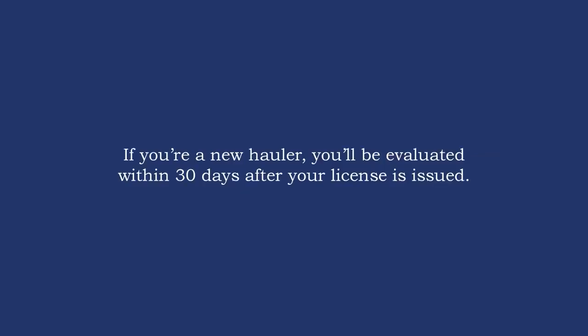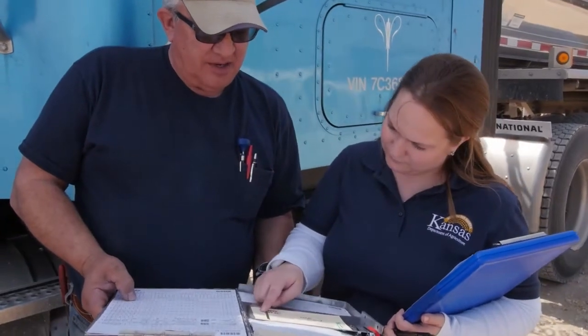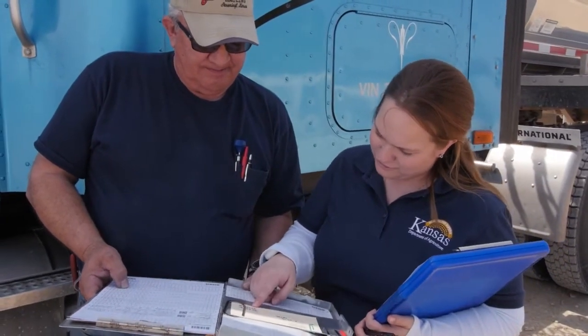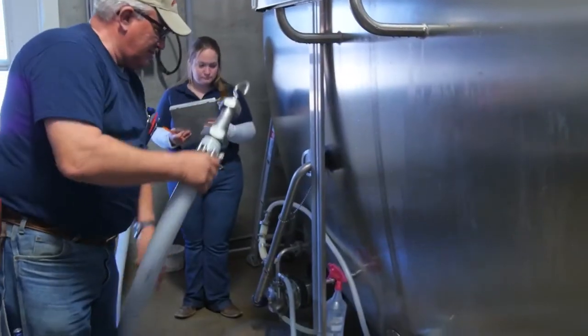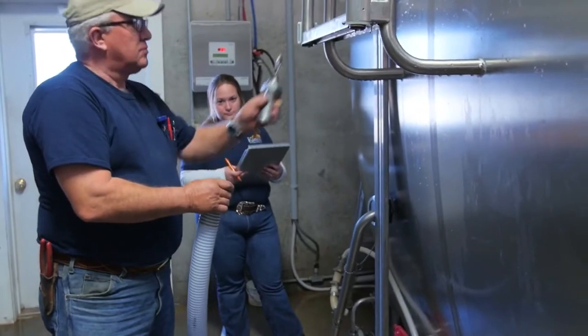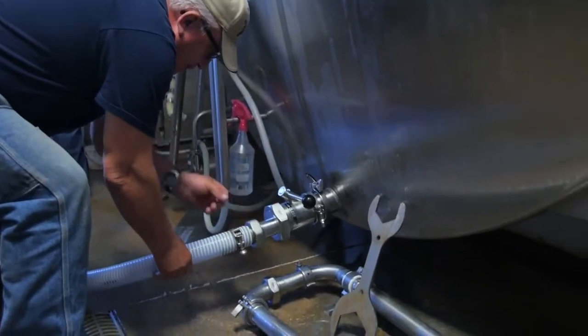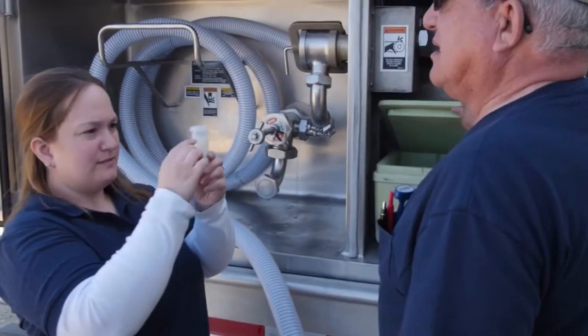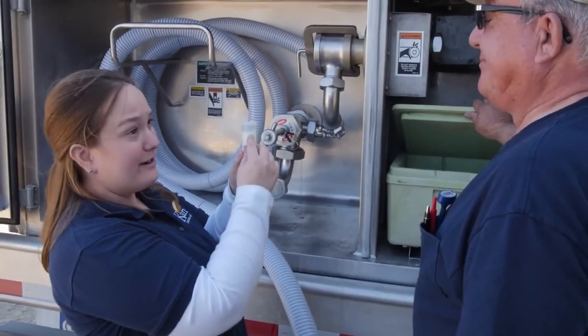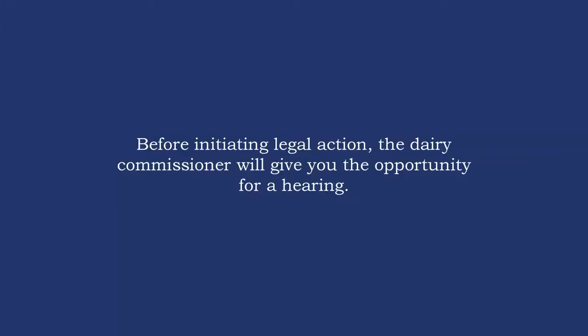If you're a new hauler, you'll be evaluated within 30 days after your license is issued. If during your evaluation the inspector sees any violation of sampling procedures, he or she will discuss it with you at that time. If violations are found, you'll also be notified in writing, expected to correct any violations, and given a follow-up evaluation. If you haven't corrected the violations, your hauler's license will be suspended. Before initiating legal action, the dairy commissioner will give you the opportunity for a hearing.